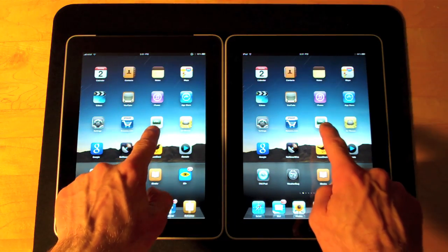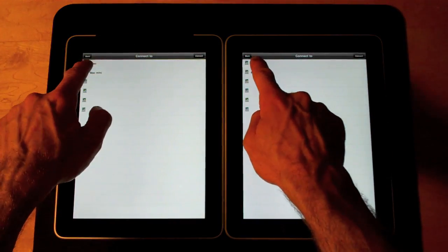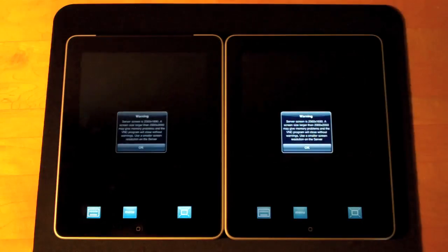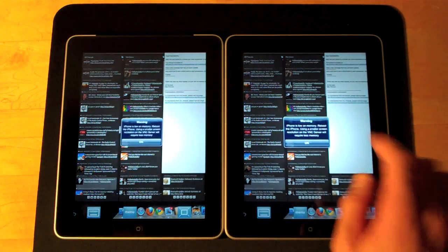Let's do my VNC client again and see what happens. Again pretty close — actually the Wi-Fi was slightly faster.